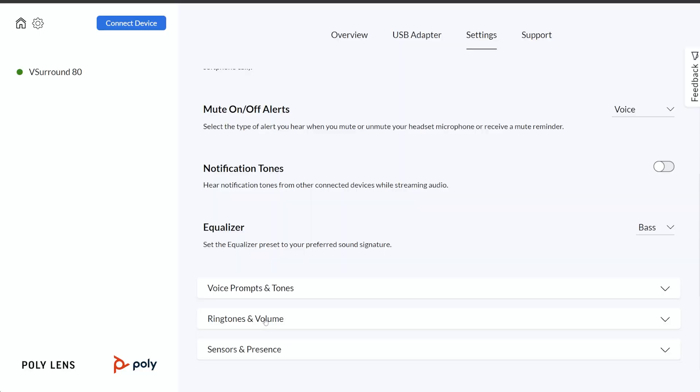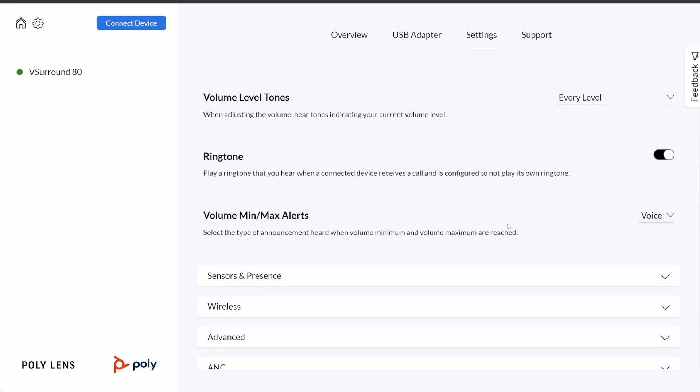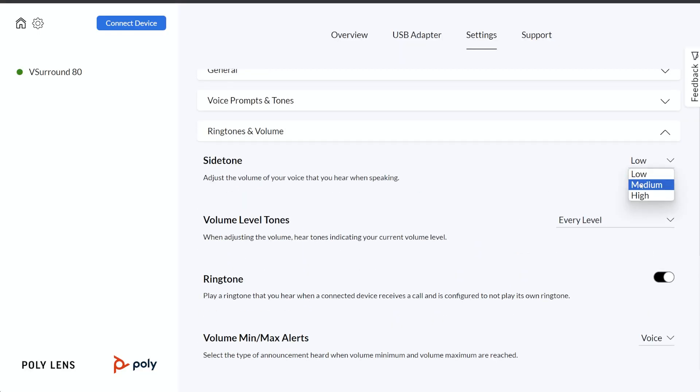Another popular setting adjustment is the side tone control. What this feature does is allow you to adjust from a low to high level of side tone — it plays your own voice back in the speakers a little bit so you can talk at a more natural volume, because with both ears covered you might talk louder than you actually want to.